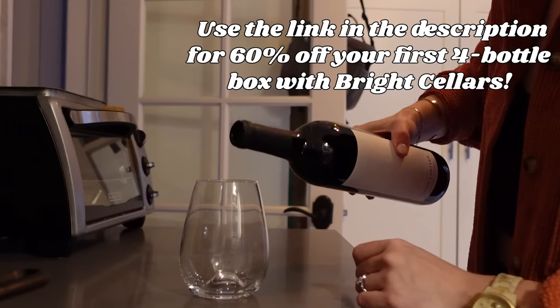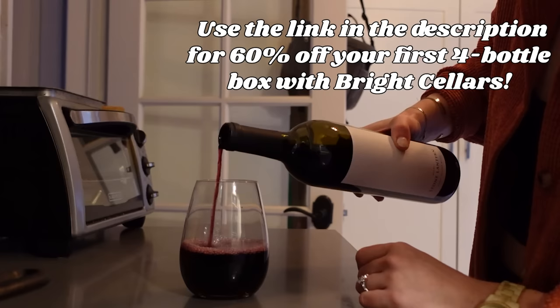Currently Bright Cellars is offering 60% off your first four-bottle box — that's four bottles of wine for just $38, a seriously amazing value. Just make sure to use the link in my description to get your first box today. Thanks again to Bright Cellars for sponsoring this video, and thank you guys as always for listening to the sponsor. Sponsors definitely help keep the channel going and I really appreciate it.